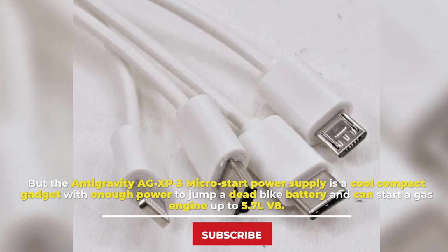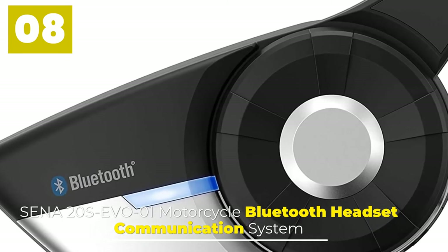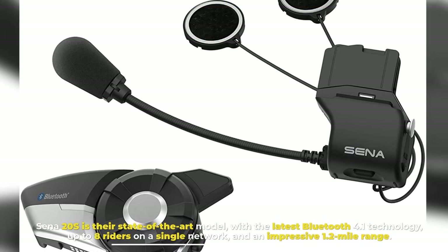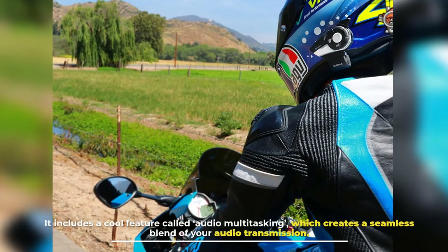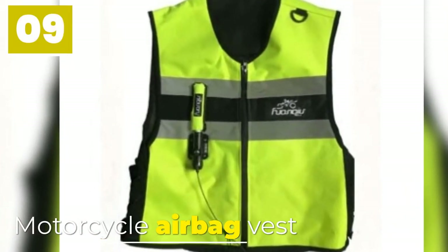Number eight: Cena 20S EQ01 Motorcycle Bluetooth Headset Communication System. The Cena 20S is their state-of-the-art model with the latest Bluetooth 4.1 technology, supporting up to eight riders on a single network and an impressive 1.2-mile range. It includes a cool feature called audio multitasking, which creates a seamless blend of your audio transmissions.